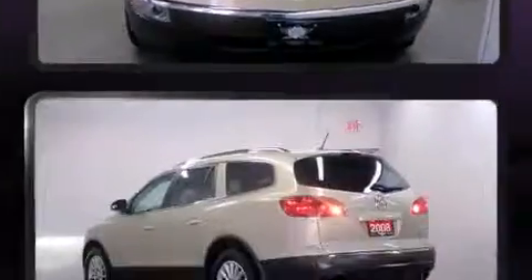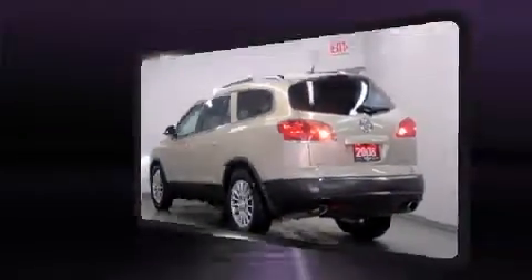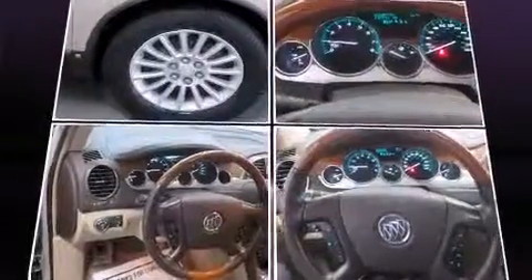It distinguishes itself from the competition with features such as power trunk closing assist, a tachometer, a power seat, automatic dimming door mirrors, heated seats, a roof rack, and leather upholstery.